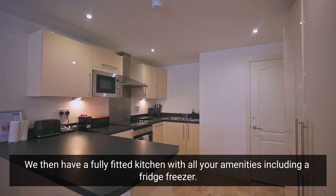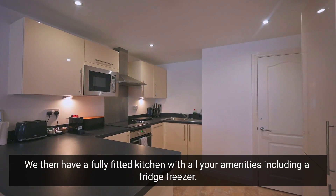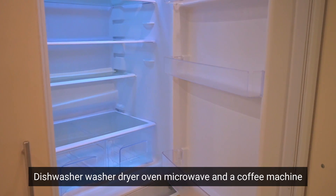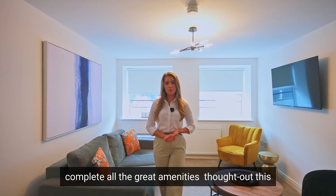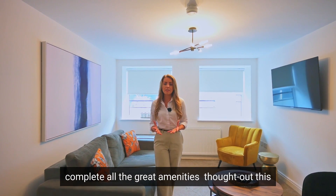We then have a fully fitted kitchen with all your amenities including a fridge freezer, dishwasher, washer dryer, oven, microwave and a coffee machine, completing all the great amenities throughout this apartment.